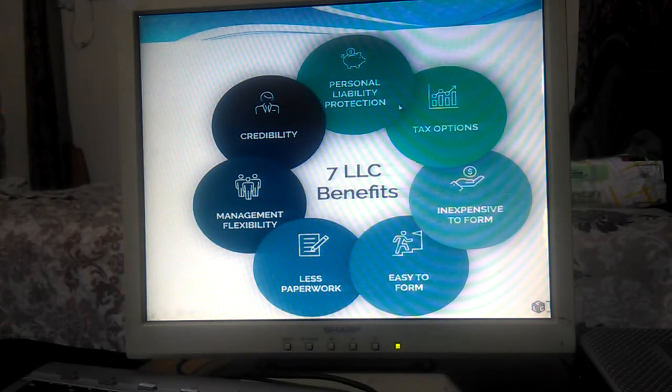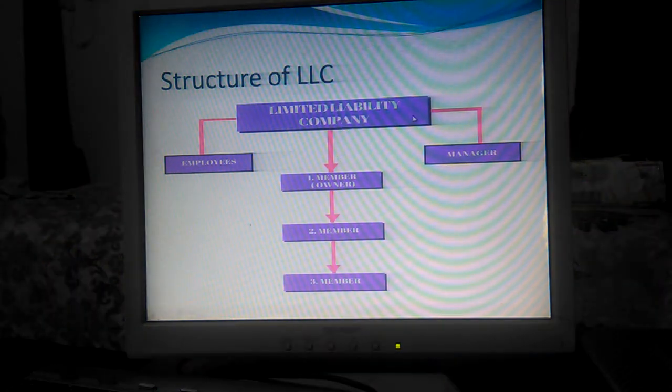The benefits of an LLC include personal liability protection, flexible tax options, easy to form with less paperwork, management flexibility, and credibility and trust. The structure of an LLC has the owner at the top, who then hires a manager and employees to handle day-to-day company responsibilities.